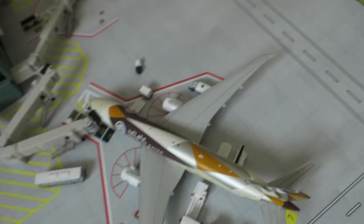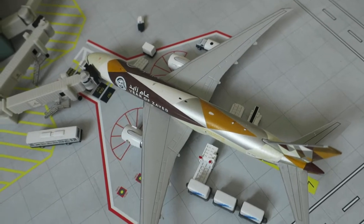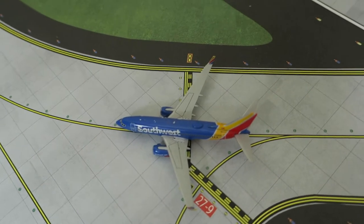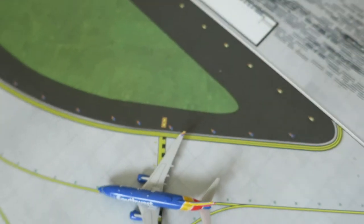A bit unusual, but we've got here an Etihad Boeing 777 freighter. It had arrived from LAX and will depart to Abu Dhabi. Next off we've got a Southwest Boeing 737-800/700 — it arrived from Baltimore and will depart to Chicago Midway.